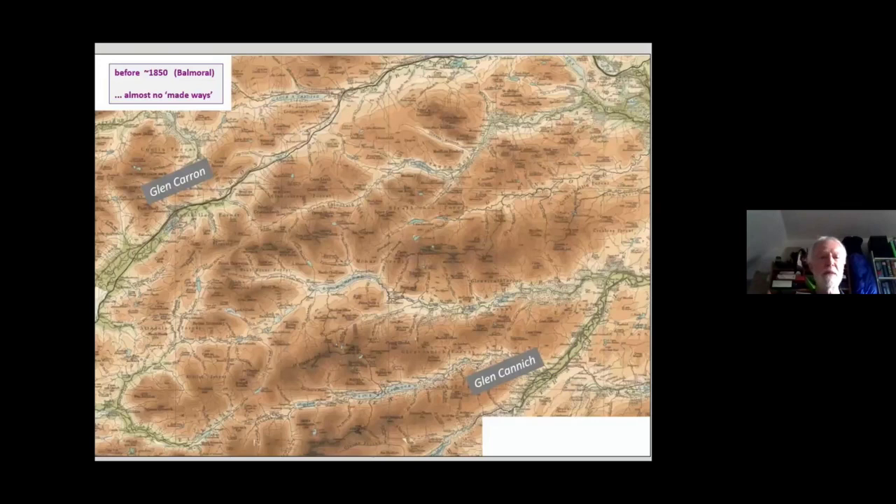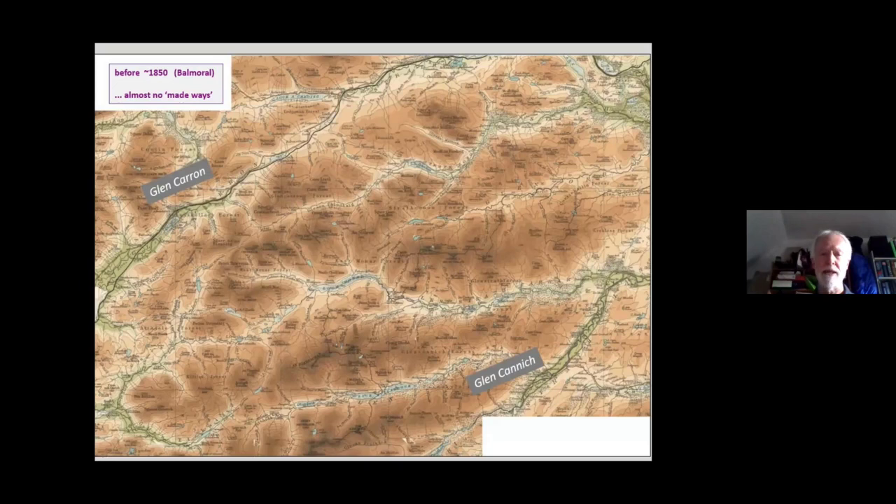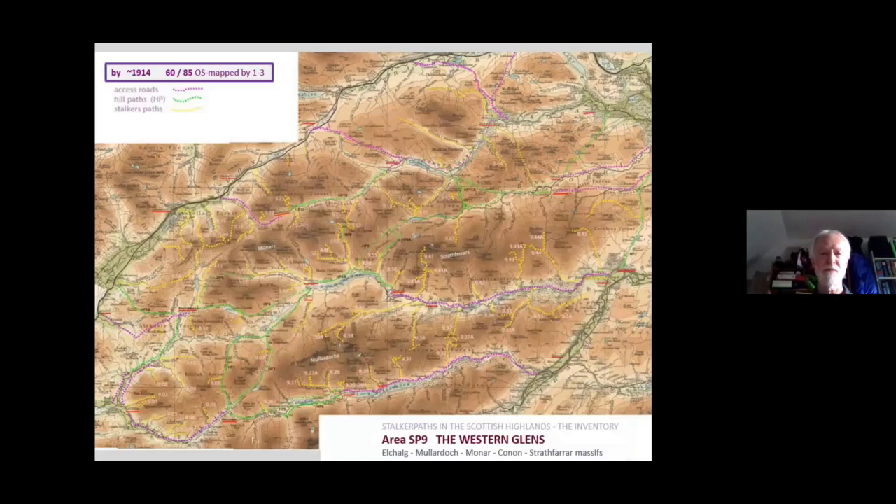Now Roland has been keen that I should wrap up and summarise what we think is going on here. Before Victoria and Albert set the fashion for Highland estates, there were no made ways in this study area or in most of the Highland interior — the one exception being the common estate carriage road which Osgood recounts as a boy, the family decamping to the west coast with carriages and carts and their baggage in painstaking progress. And yet the OS maps tell us that at least three-quarters of the paths are made by the Great War — probably more, probably most of the paths are in existence and have been created within a few decades. That is a transformation in access to the interior.